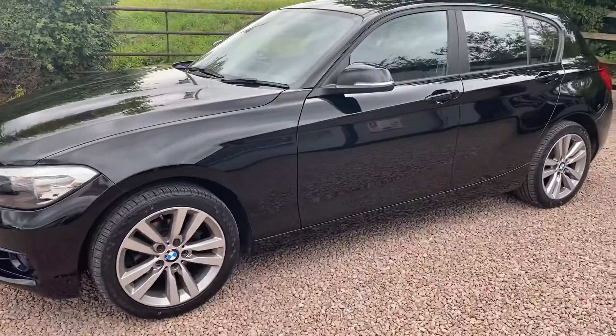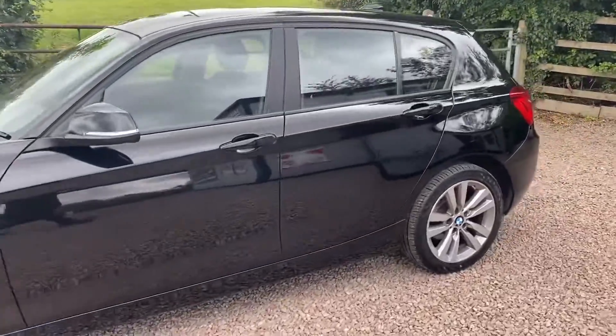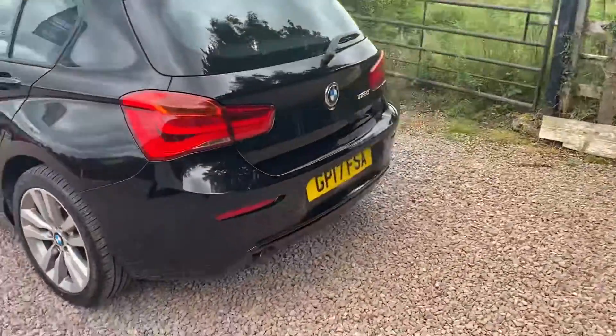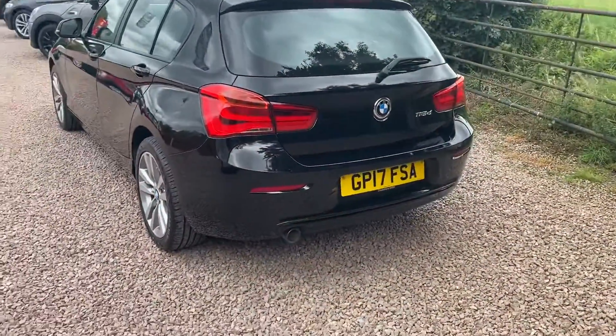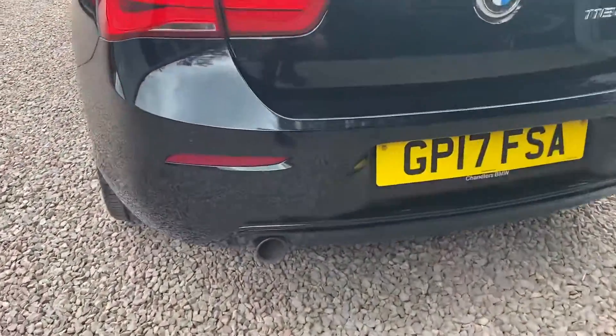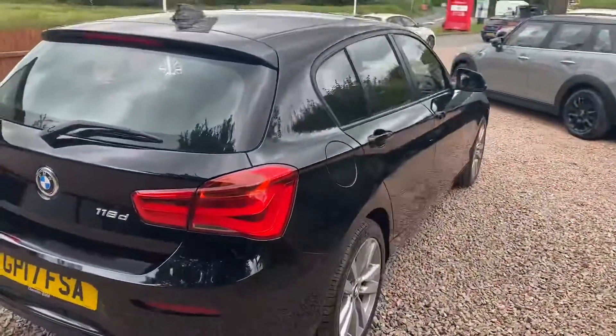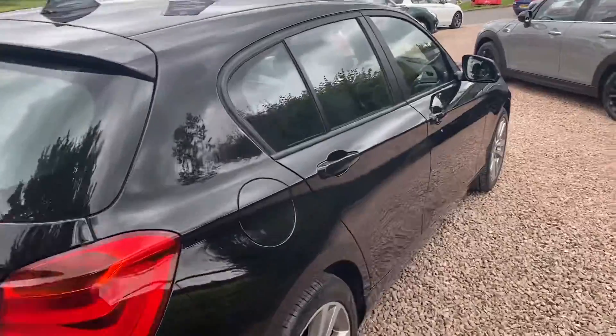No alloy damage, really good tyres — a very pretty car that looks stunning in black. It has the rear parking sensors which you should be able to see just there. Full BMW main dealer service history.